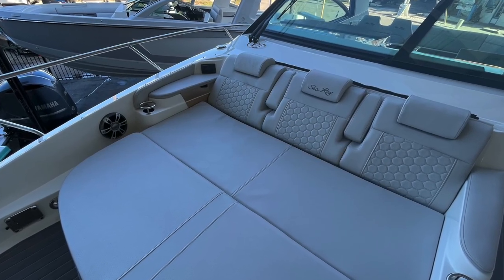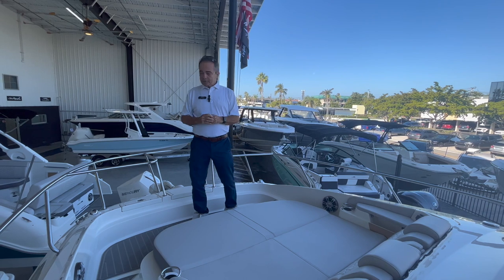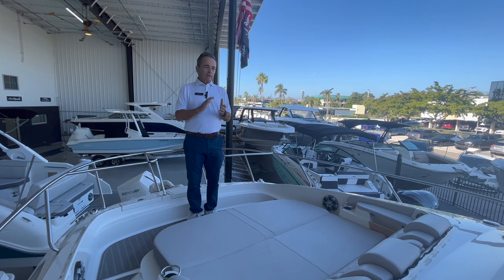It's extremely comfortable for adults up here. You've got a remote control for the stereo and speakers up front. There are railings all the way around for safety. They've really knocked it out of the park tremendously on this boat.